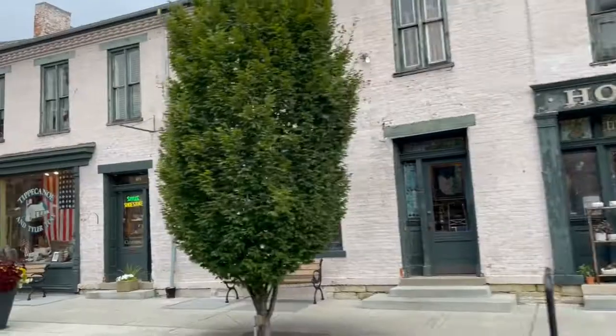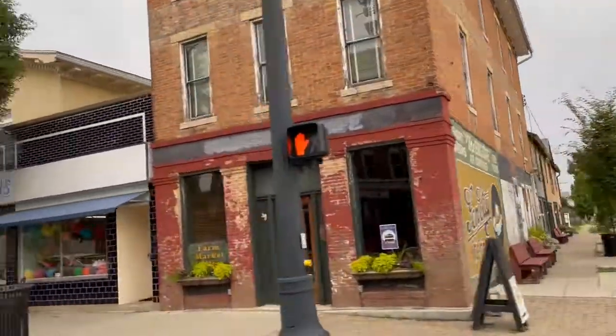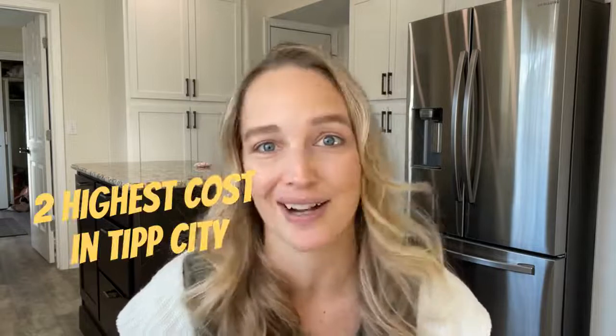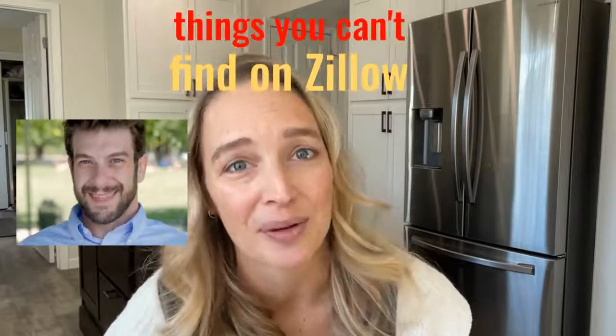I know as I create this video that you might find it long after the specific homes I talk about are sold, but my hope is that this, along with other videos in this series, will help start to give you a feel for Tip City — the lay of the land, so to speak — and hopefully begin to hone in on the specific neighborhoods and features that would feel most like home to you.